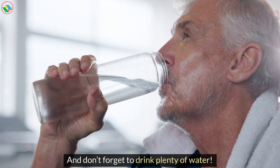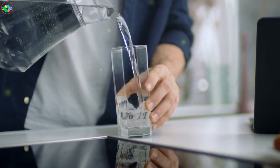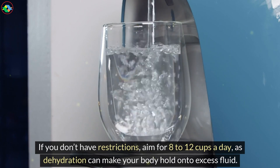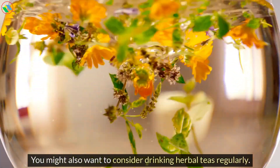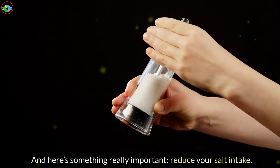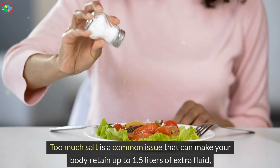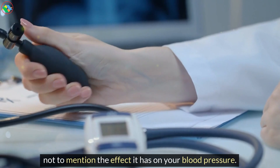And don't forget to drink plenty of water. Yes, water helps flush out water. If you don't have restrictions, aim for 8-12 cups a day, as dehydration can make your body hold on to excess fluid. You might also want to consider drinking herbal teas regularly. And here's something really important: reduce your salt intake. Too much salt is a common issue that can make your body retain up to 1.5 liters of extra fluid, not to mention the effect it has on your blood pressure.